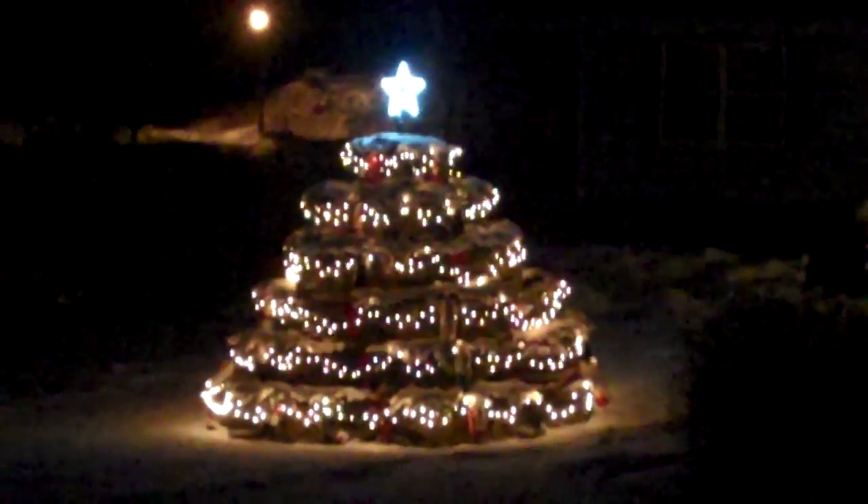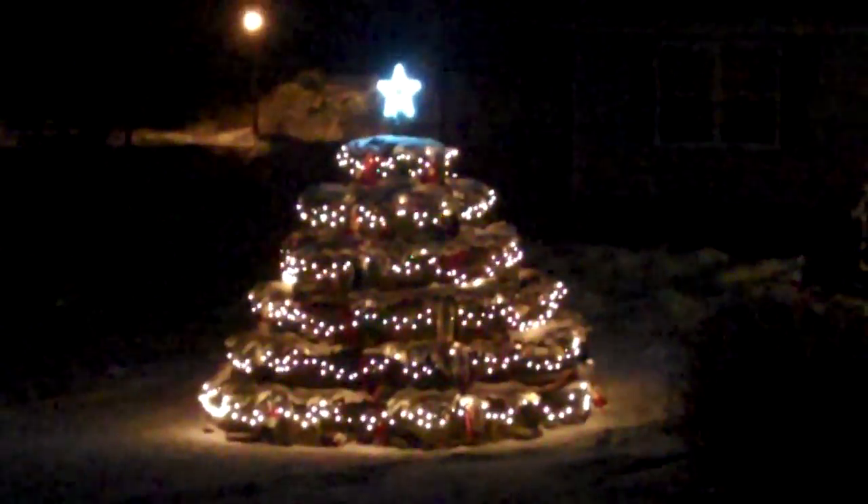Well, isn't that pretty? That's the lobster trap Christmas tree at night. Very nice.